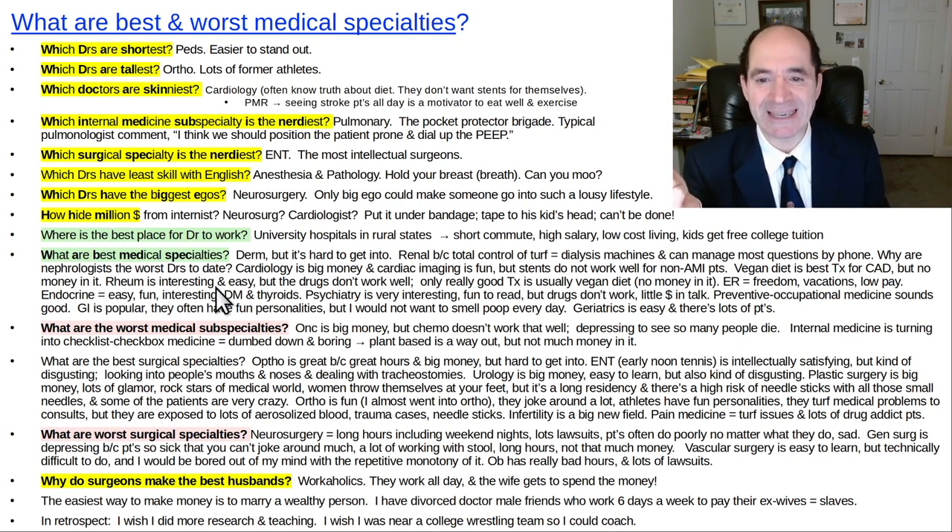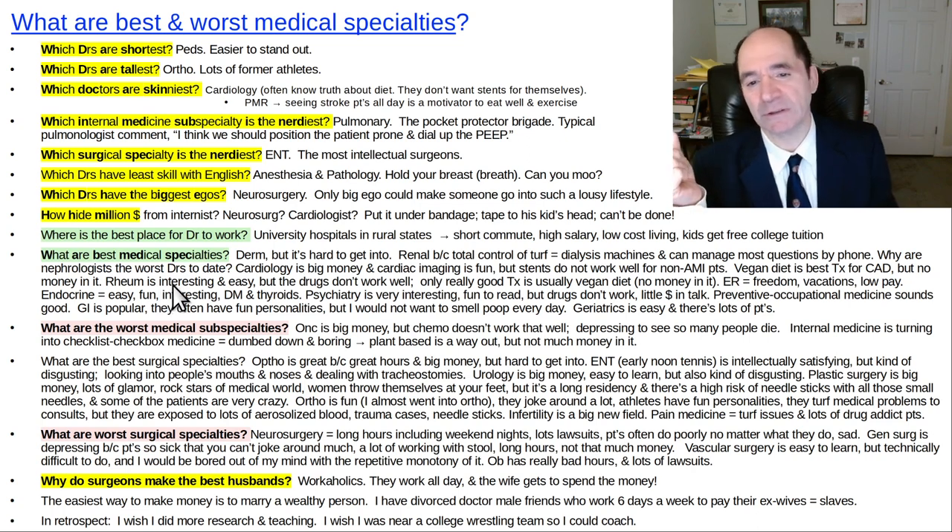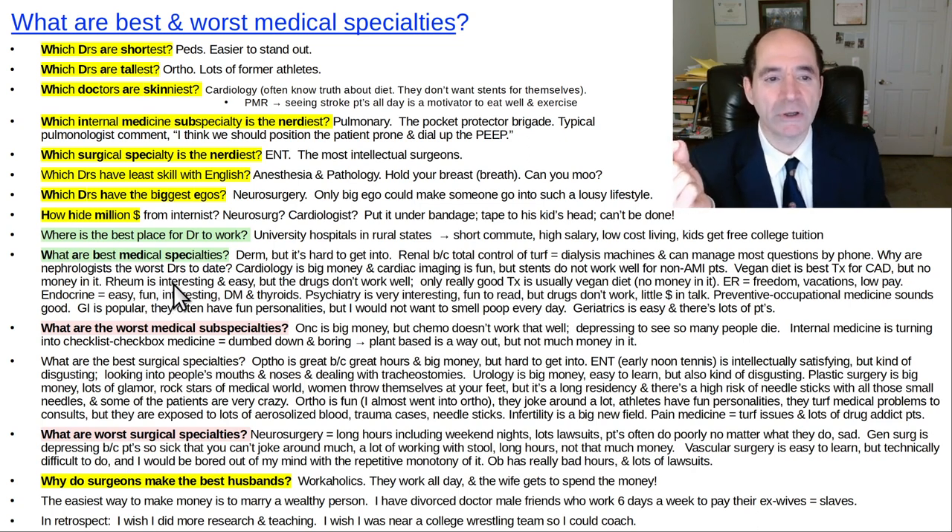Rheumatology is interesting and easy, but their drugs don't really work very well — the only real good treatment is diet. One of the reasons to look for easier fields in medicine is that you can be totally overwhelmed with work. In medicine, they want doctors to just be total workaholics; lots of medical jobs and fields are designed to make doctors work extra hours.